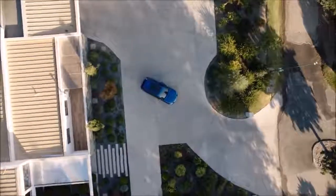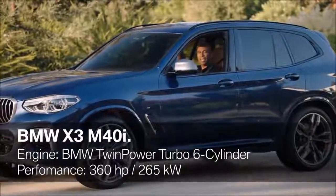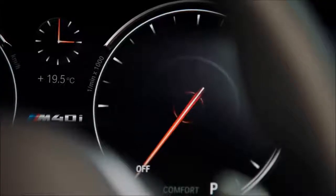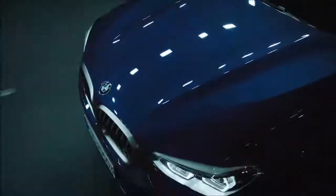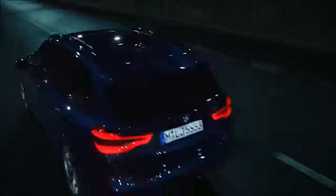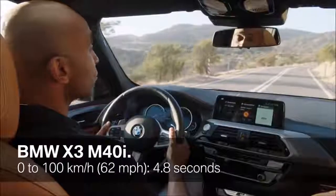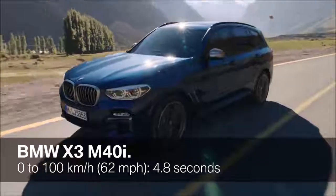And now to the engine. What we have here is the powerful M Performance model, the X3 M40i. It is equipped with the M Performance TwinPower Turbo inline 6-cylinder petrol engine and delivers 360 horsepower and an impressive torque value of 500 Newton metres. With its 8-speed Steptronic transmission, the BMW X3 M40i powers from 0 to 100 in only 4.8 seconds.